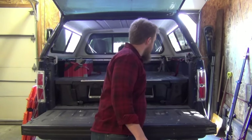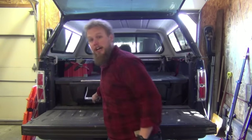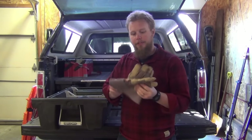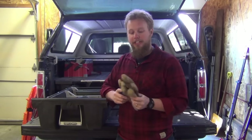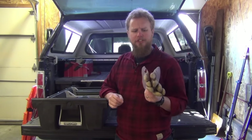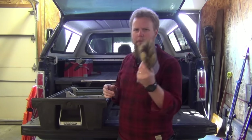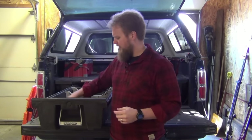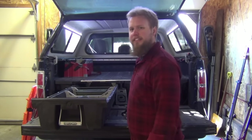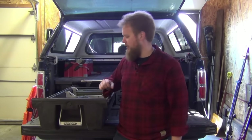Now with all that said, as far as the equipment you might actually need for recovery — which all lives in this deck drawer — first and foremost, make sure you have a pair of gloves. You've got a lot of pinch points, you're dealing with a lot of different kinds of equipment, and sometimes you're just getting into a really dirty situation. It's nice to have clean hands when you need to climb back in your vehicle. A basic set of leather gloves will cover most of your recovery needs.